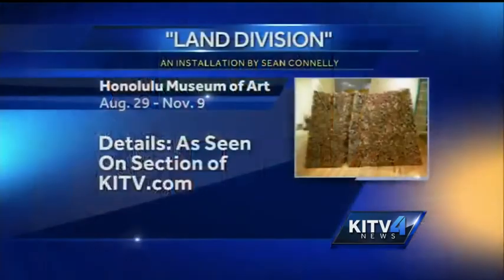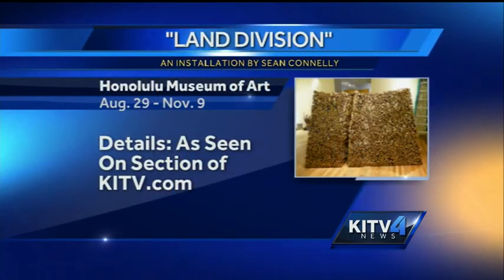Important issues, especially here in Hawaii. Thank you so much for joining us this morning. Land Division, an installation by Sean Conley at the Honolulu Museum of Art — August 29th through November 9th are the dates. You can visit our website, kitv.com, to get more details.